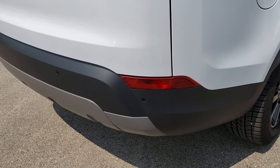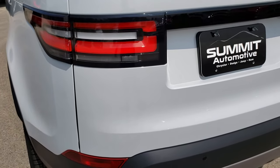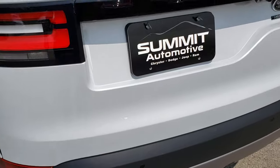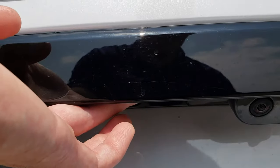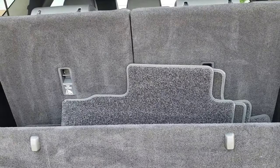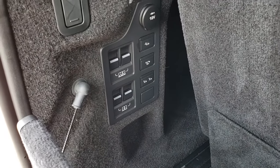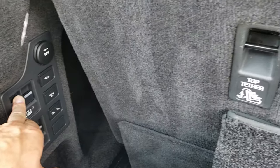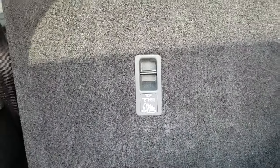As we come around to the back, it does have the backup sensors, backup camera, and LED tail lamps. Didn't see any dents or dings on the rear gate. It is a power gate — there's a little button under here; press that and it will open up for you. There are carpet floor mats back here, and those seats power fold down. You can control the second row or the third row right here from this area — all power.